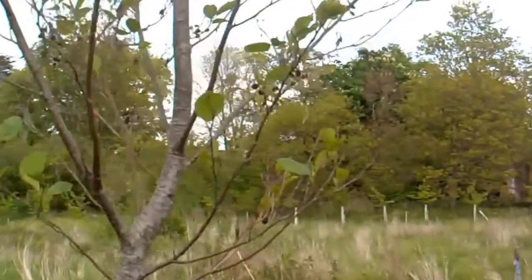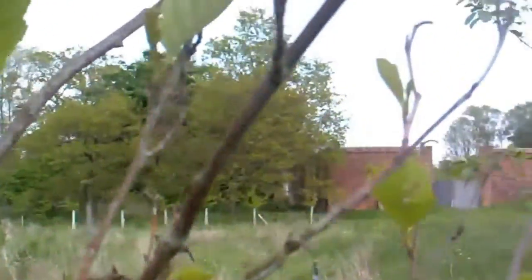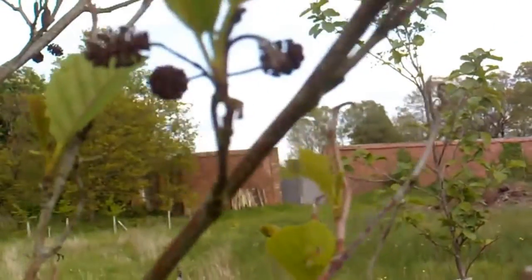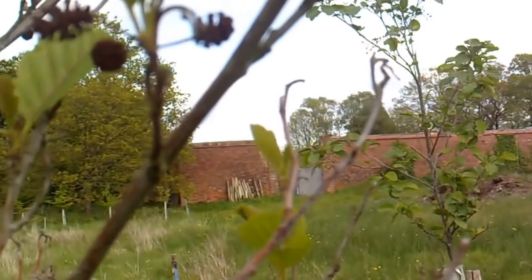This alder has a shiny stem, and then these are left from last year — these little cone-y bits. Different from elder with an E — elderberry. This is alder.